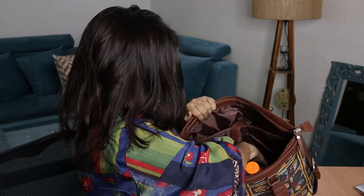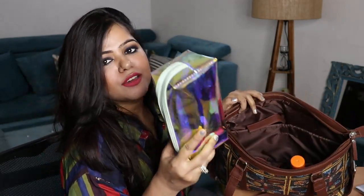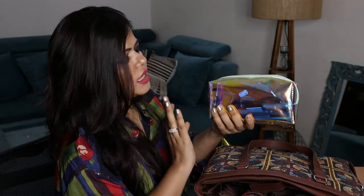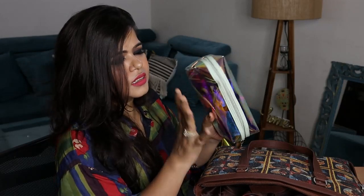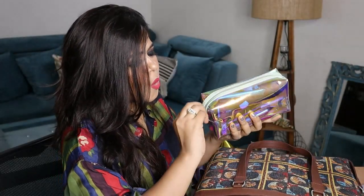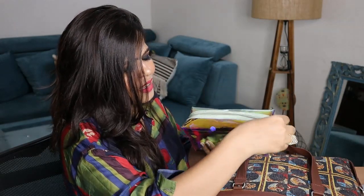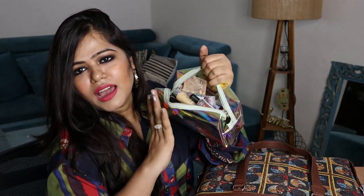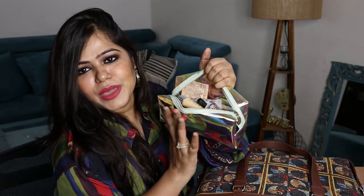Let's move on to the main section. The biggest thing here is my makeup pouch. I got this pouch from Nykaa, I think, and the size of this one is also very perfect — it can carry all your makeup inside. You guys can see how much stuff is in here — I can even do my bridal makeup with this bag.